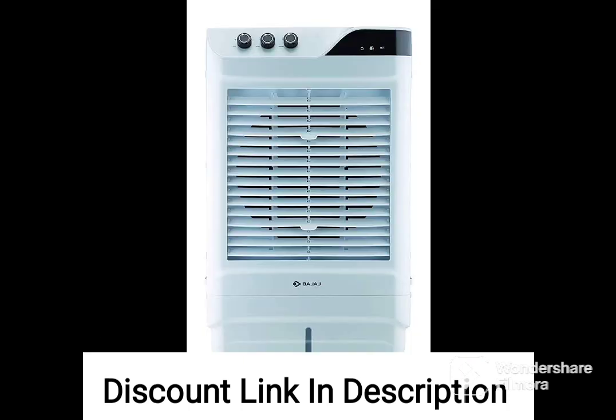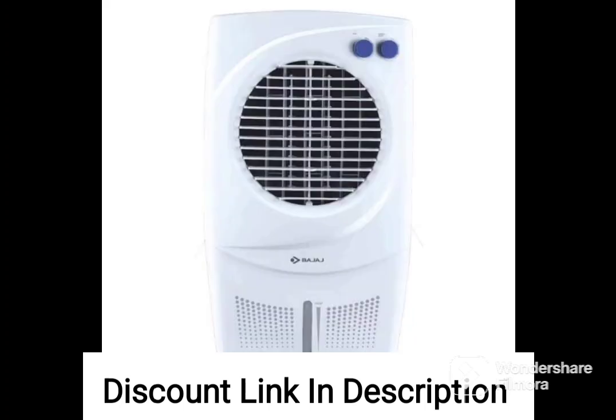Powerful Air Throw: with an air throw distance of up to 80 feet, this desert air cooler can effectively cool a room of up to 600 square feet. This makes it ideal for medium to large sized rooms or living spaces.